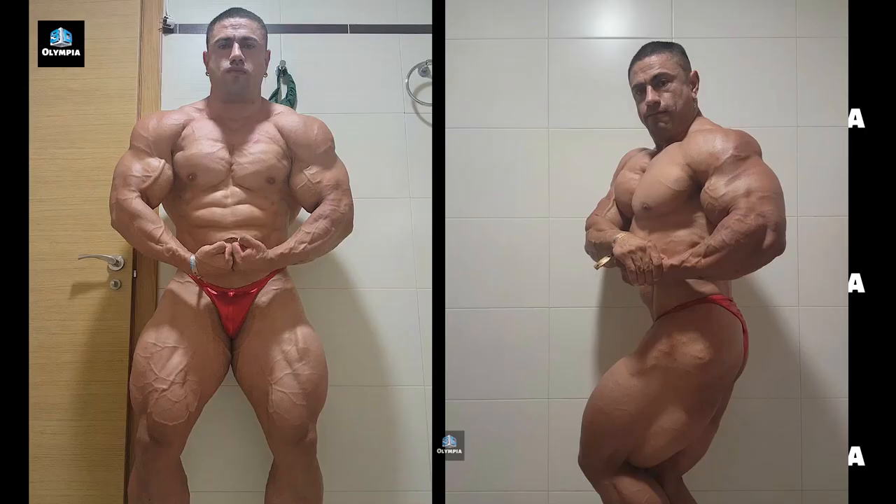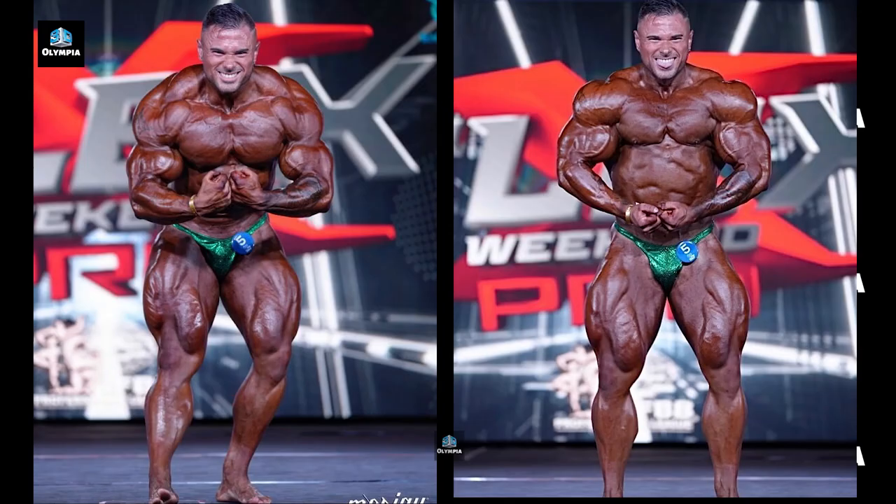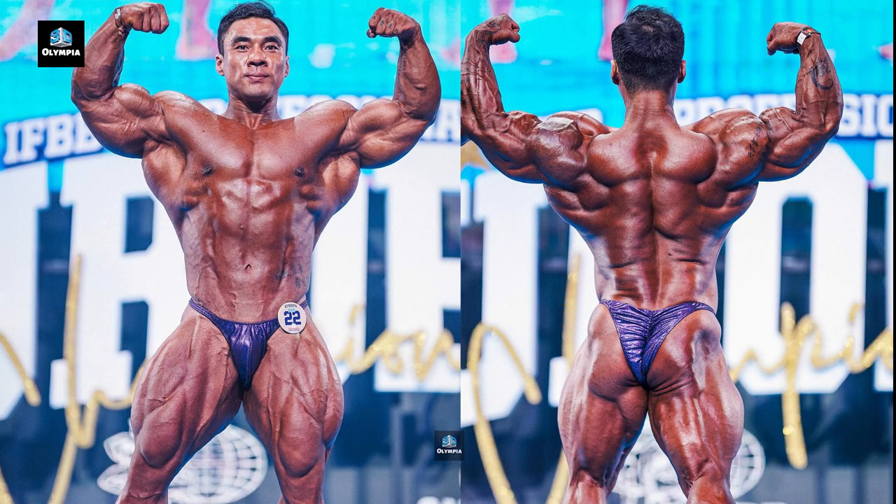Mexico's Jonathan Padilla landed 12th after transitioning to the pros last year. Padilla has good muscle shape but needs more conditioned size to contend. Italy's Simone Bassinelli moved down a couple spots to 11th after taking 13th at the Flex Pro. Bassinelli carries nice mass but wants better conditioning. Leon Yen of China took a step back in 10th after his stellar 4th place effort as a newcomer at the Flex Pro. Yen has freaky muscle but the conditioning wasn't quite as sharp.